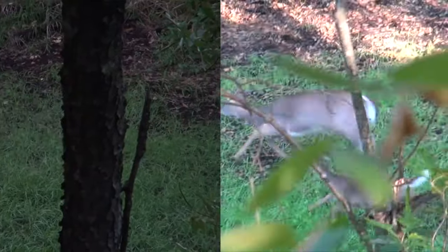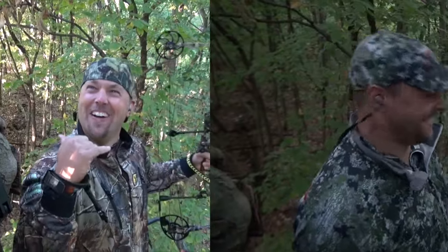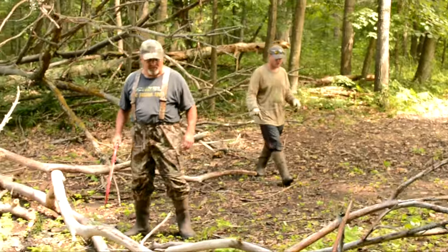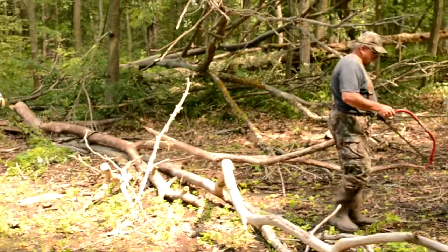Two years ago this was the spot on opening day — we actually saw 11 deer. We shot through those a little bit, and there's some cleanup to do with the big dead tree that had fallen here. As you can see, there are still two more dead ones in here.